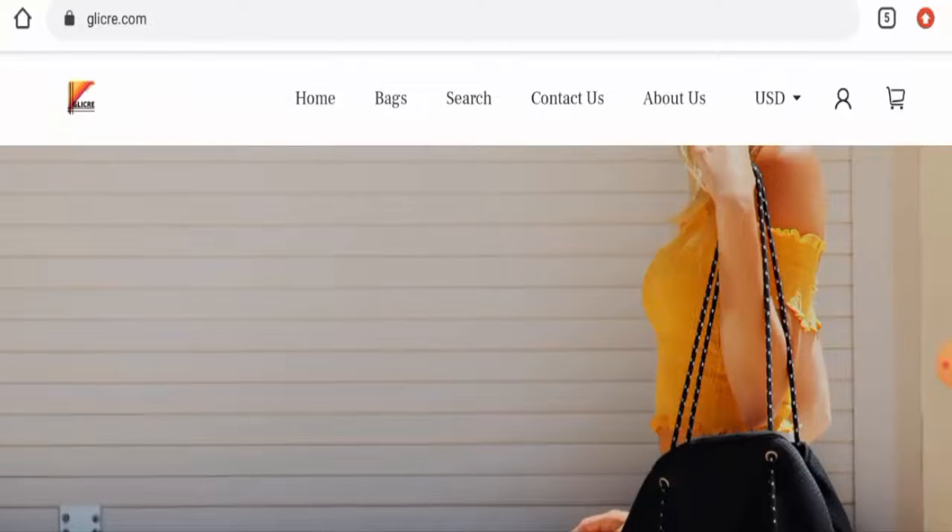Hi guys, hope you are all doing well. Do you want to know about Glee Car Reviews? Here we are going to update you with this unbiased review. If you want to buy any product from this site, please watch this video. If you have already experienced any fraud on this website, or if you have not received the product or got a damaged product, please watch this video till the end to find out how to get your money back.